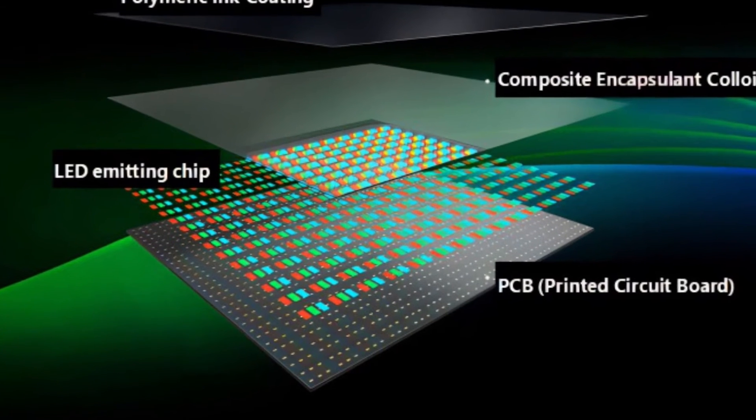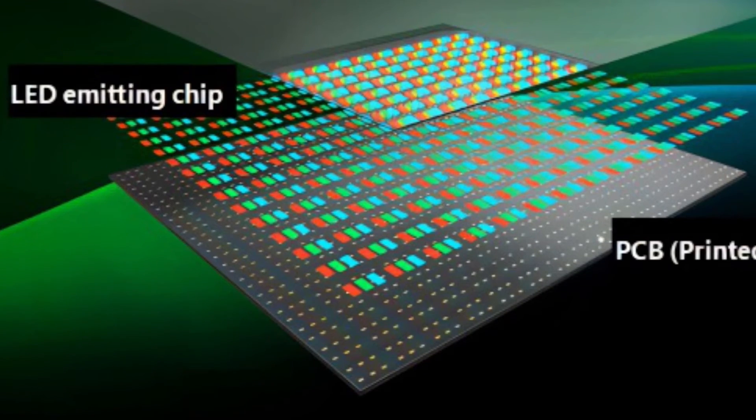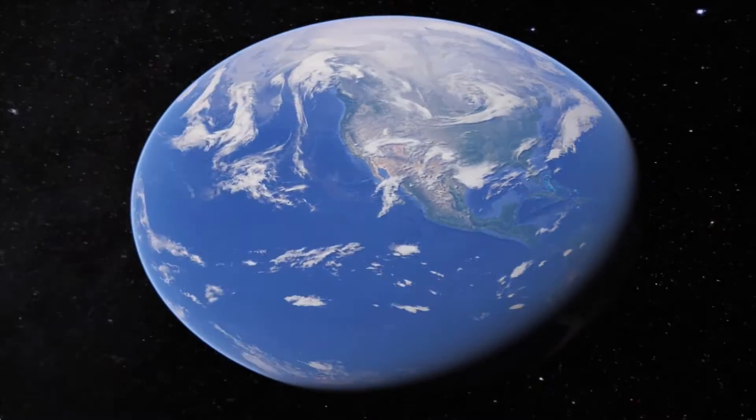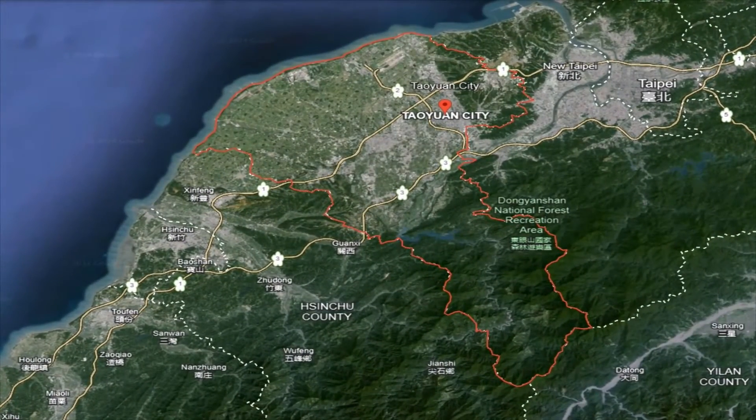The mass transfer step involves moving at least tens of thousands of tiny LED chips onto the substrate. This process will reportedly take place at Apple's research and development facility in the Longtan district of Taoyuan City in northern Taiwan.